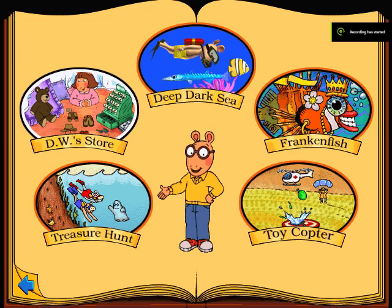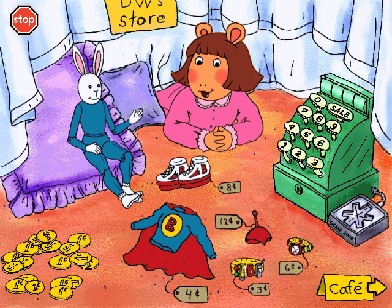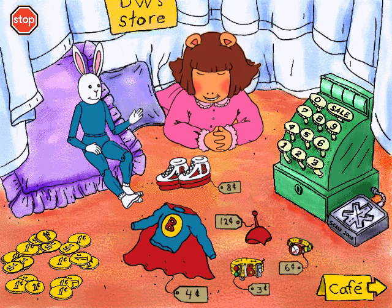Great. Let's go shopping in D.W.'s store. If you want to go shopping at my store, pick one of these toys. Let's go shopping. Mr. Bunny needs a costume so he can turn into Bionic Bunny.